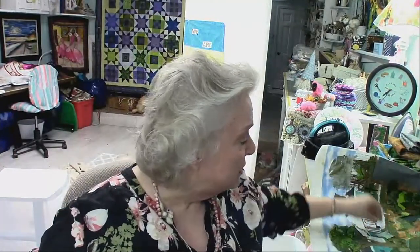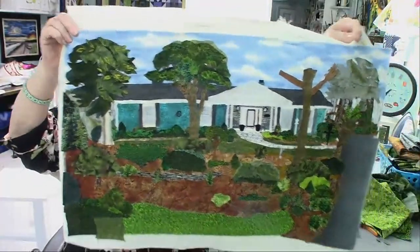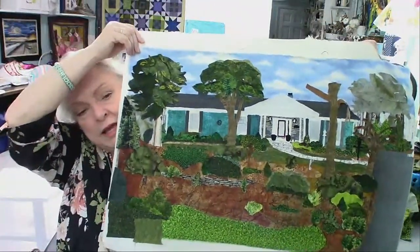I thought I would have a lot more done, but I spent 12 hours on this quilt since we last saw each other. Twelve hours is a lot for me, especially when I have so many things going on. I don't have any of the invisible thread sewn down yet, but I'll show you what I did do.